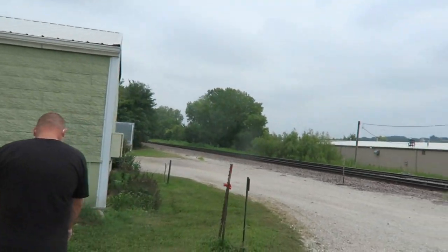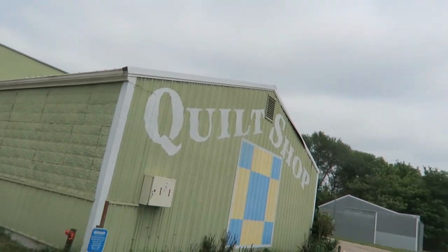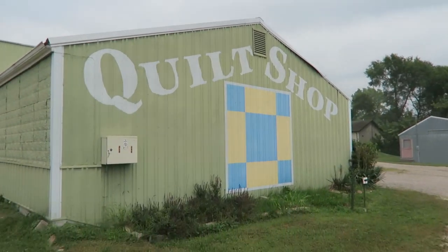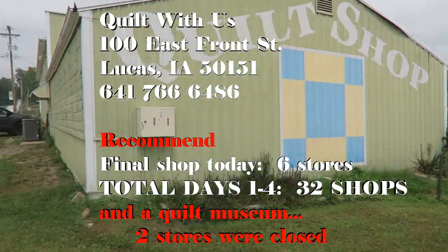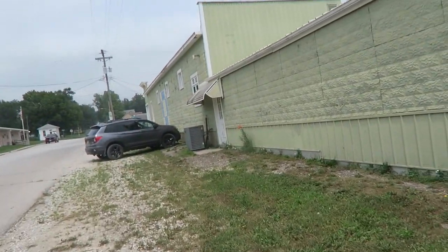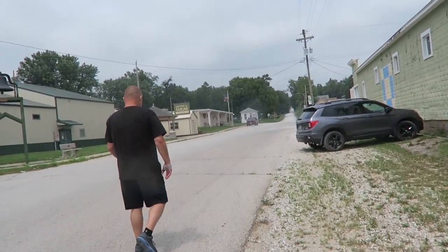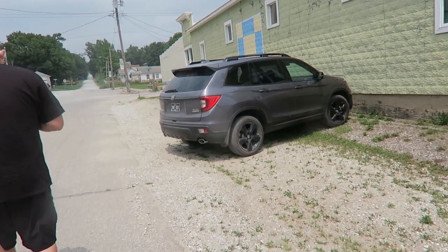Iowa has a lot to offer quilters — all quilters should retire to Iowa, seriously. We're at quilt shop number 30 — or possibly 32 — on our list. We've actually gone to two others that were closed. There's just a sign that says 'Quilt Shop' with a nine-patch block. We're in Lucas, Iowa, and we're not actually sure what the quilt shop name is right now since we don't feel like pulling out the booklet. We'll go in, get the name, and then do a recap.